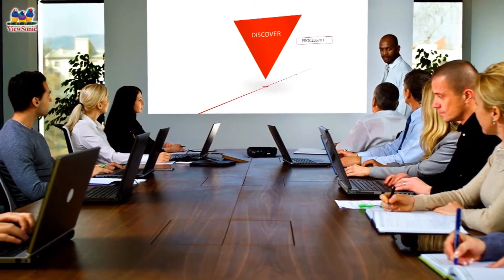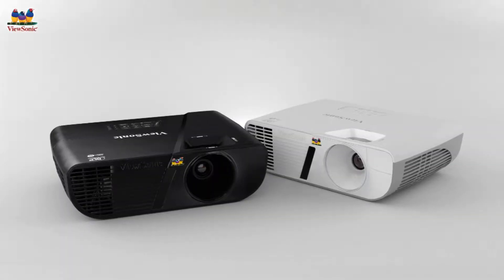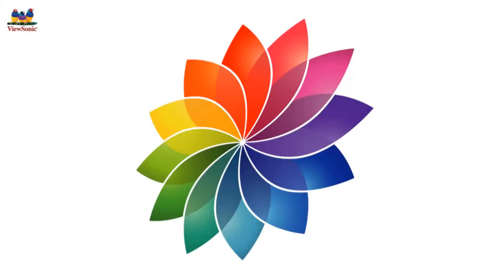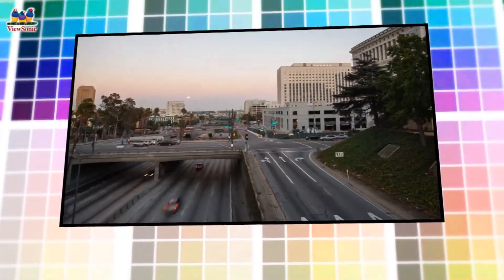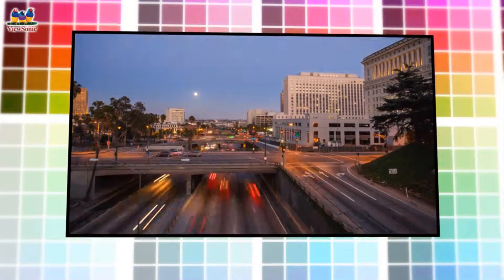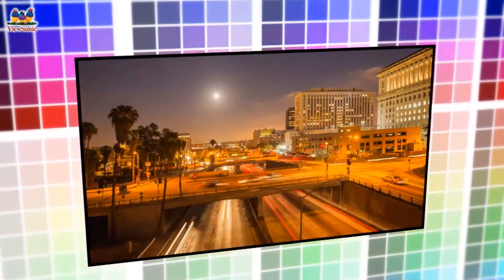Now, imagine those sharp color-saturated images in the brightest light. That's what the new Lightstream projectors from ViewSonic deliver. Equipped with super-color technology and a high brightness output, these projectors strike a perfect balance of color and light to deliver the ultimate in color accuracy without compromise.